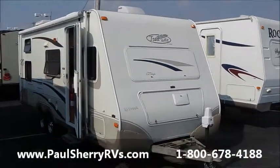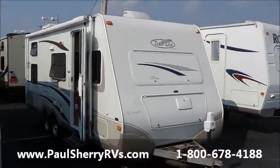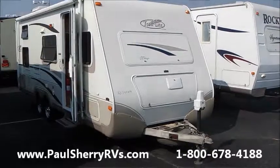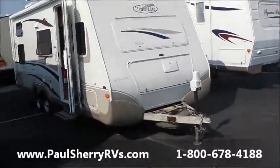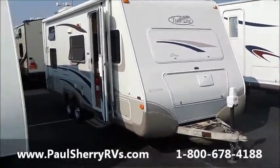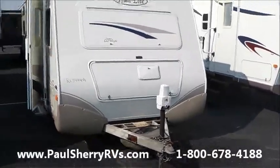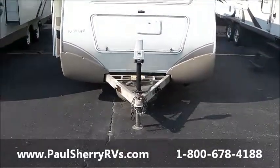Hello, welcome to Paul Sherry RVs. I want to show you the 2003 R Vision Trail Lite, model number 7233S. It's a really nice small trailer, weighs 3,400 pounds, very clean smooth fiberglass, and it's got the front power tongue jack.